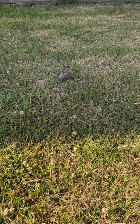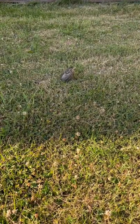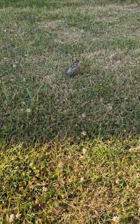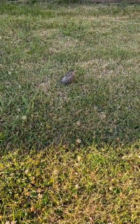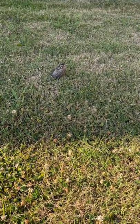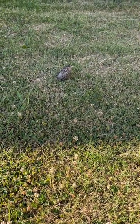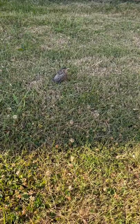Welcome back y'all, hope y'all subscribe by now. We just have random wildlife videos and different how-to videos, just anything to help people out — that's what this channel is about. Today I was just getting ready to mow and came upon something.